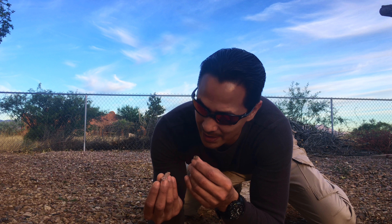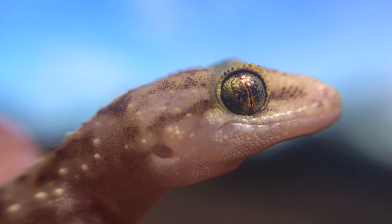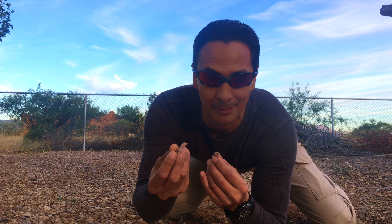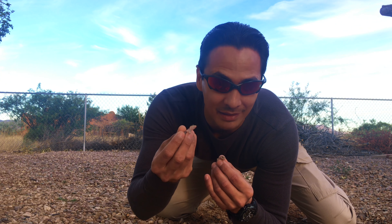Another interesting thing about this specific gecko is that while they have these huge, large eyes, they don't have eyelids. They have to keep their eyes moist by licking them, and keep the dirt and grime out of their eyes by licking them.